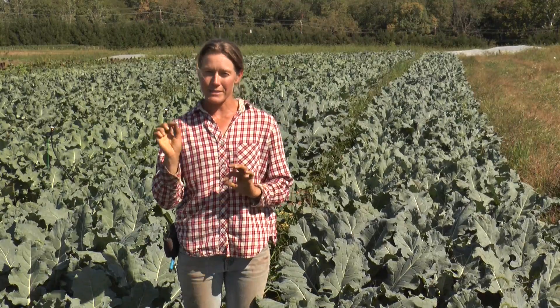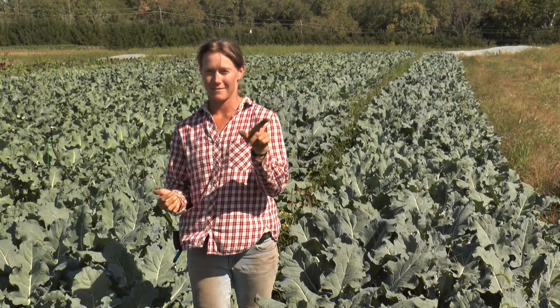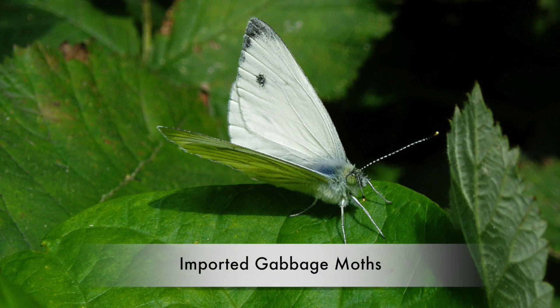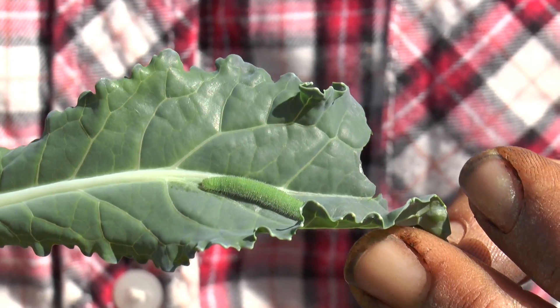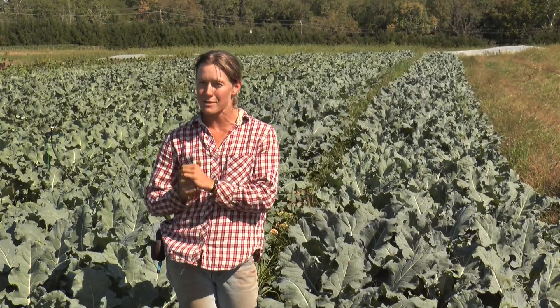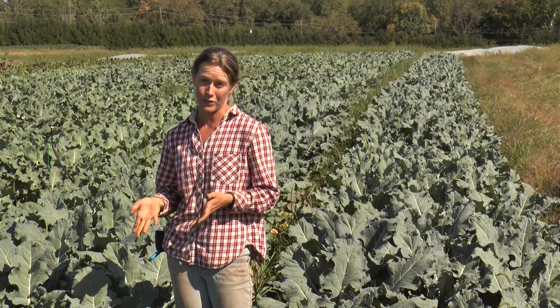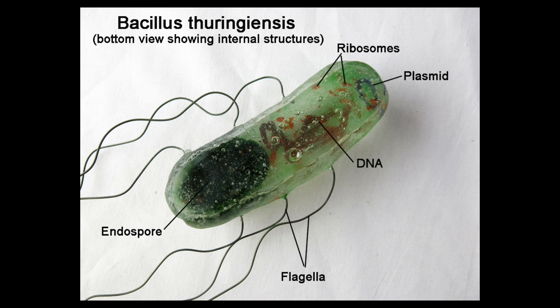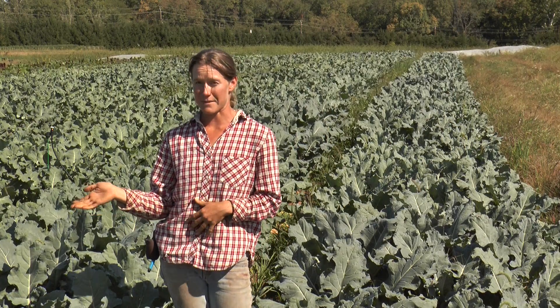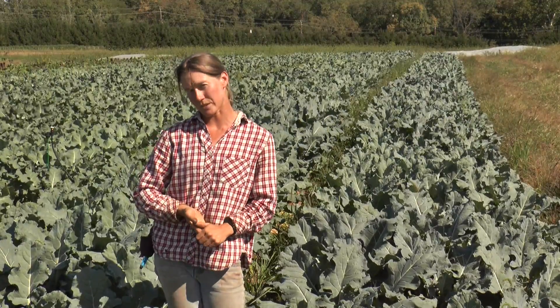Broccoli has one particular pest that loves to eat it: the imported cabbage worm. You can probably see those moths right there — they're all over the place. These moths are imported cabbage worm moths; they're very pretty and they're flying around leaving eggs on the broccoli leaves. Those eggs hatch out to be fuzzy, velvety green caterpillars that can eat an incredible amount of broccoli leaves if you let them. We do have an organic spray called Bacillus thuringiensis — BT for short. It's actually just a bacteria that will affect those caterpillars and doesn't bother anything else. That's one of our wonderful organic tools for growing broccoli in New Jersey.